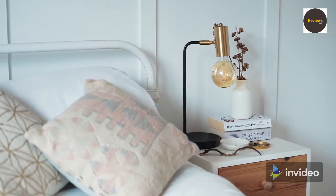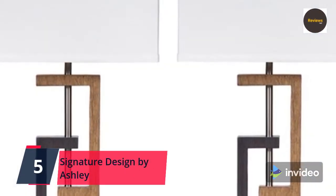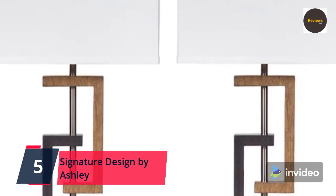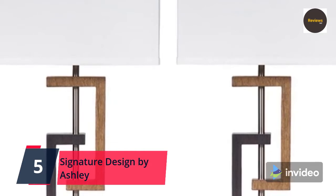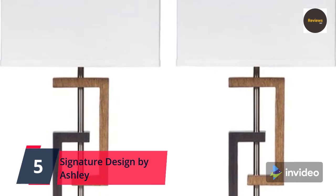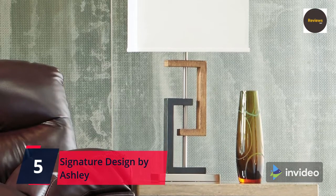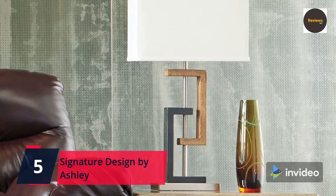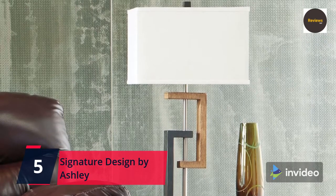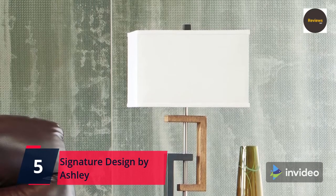Now let's get started. Number five: Signature Design by Ashley Siler Faux Wood Eclectic Table Lamp, set of two, 28.75 inches, brushed silver. This set of two table lamps commands attention with its ultra cool contemporary look. Geometric lines are visually striking; the base is made of poly resin and metal formed into sharp lines. The geometric look is topped with a square fabric lampshade and crisp white angular accent pieces, finished in a faux wooden brushed silver finish, providing a cool contrast for this sharp modern piece.